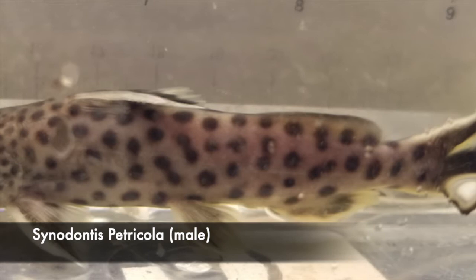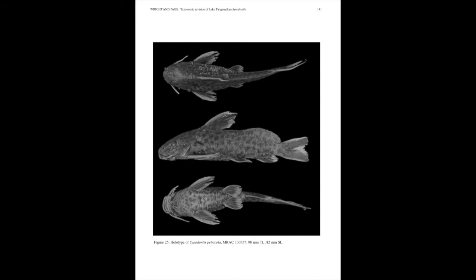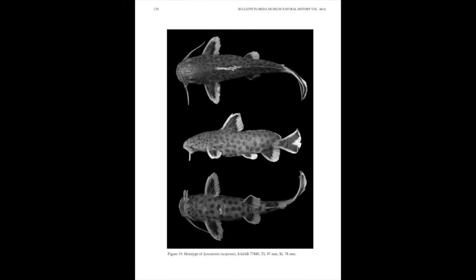Cenodontus petricola is the rarer of the two, so the chances of finding a true Cenodontus petricola in your local fish store will be much slimmer than finding a Cenodontus lucifinis.